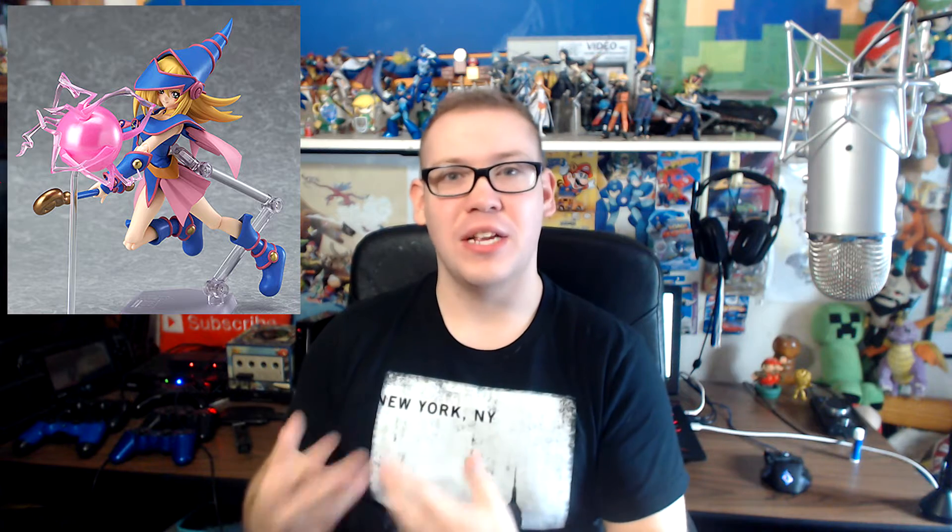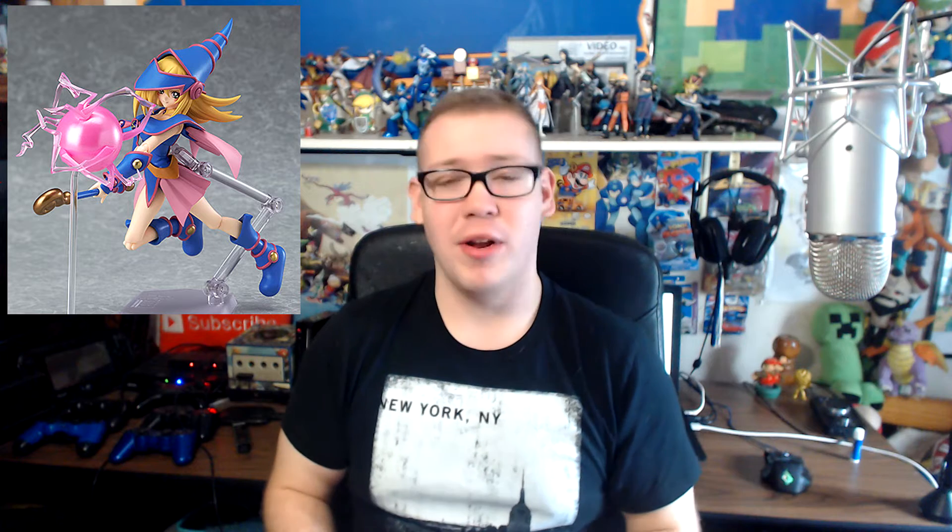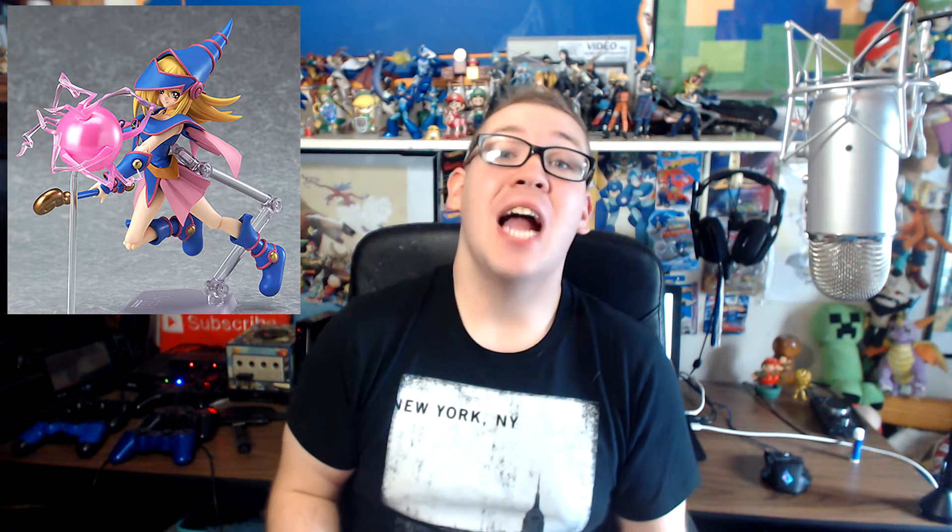However, if you pre-order it from Good Smile Company's website, you also get a little attack effect part. I forget what it's called — I think it's called Dark Burning Attack or Dark Burning Magic Attack. If you go on Good Smile's website and use Google Chrome to translate the page, it's broken English, so I don't really know what the attack is called. But the attack effect does look really freaking sweet, so I might pick it up from there just to get that.